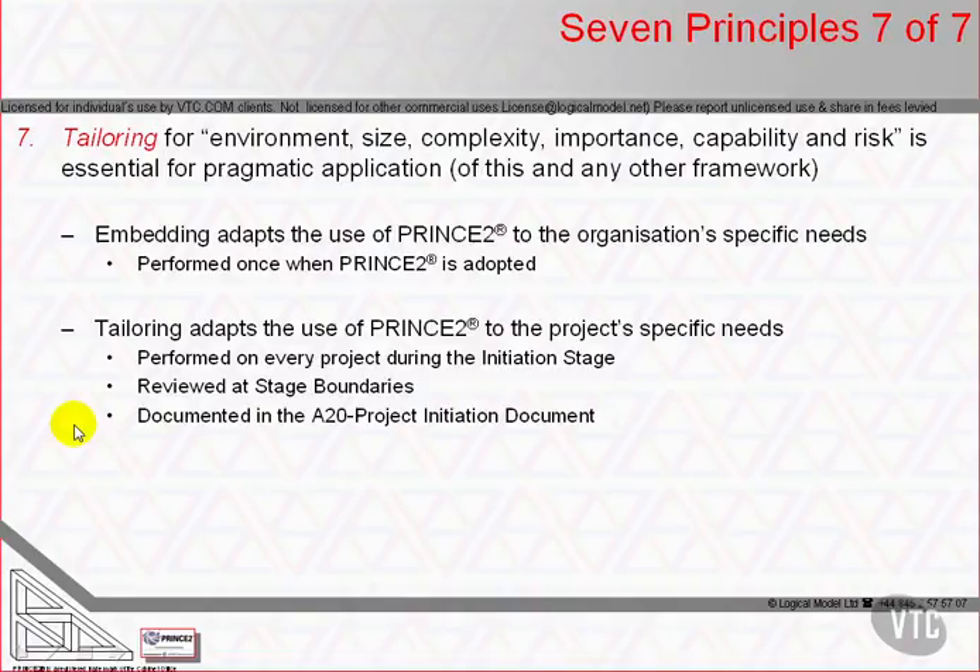The PRINCE2 Project Management Method's Official Manual is written to apply universally to every project. This means the total set of guidance provided is inappropriate to any specific project until tailored to the project's actual environment, type, organisation, geography or culture, size, complexity, importance, capability and risk.